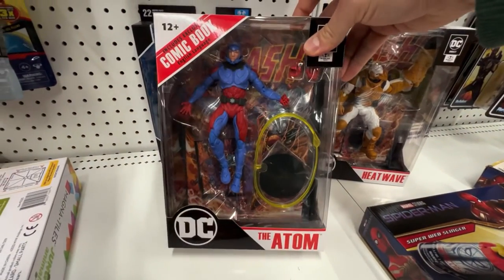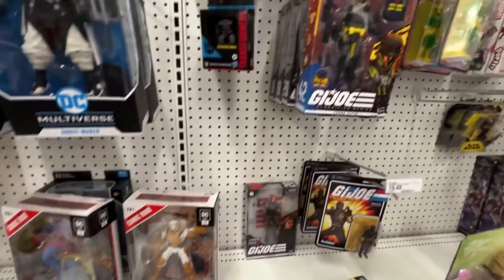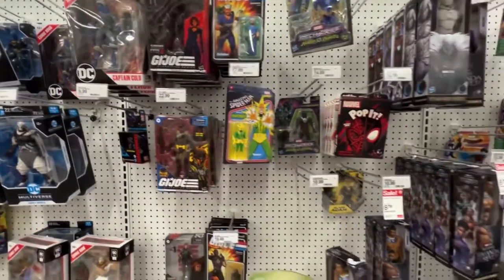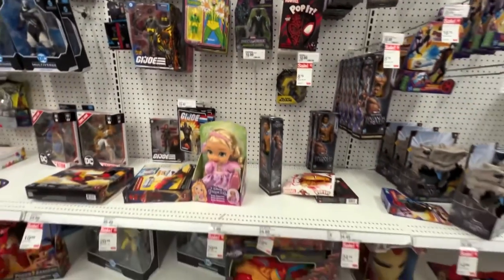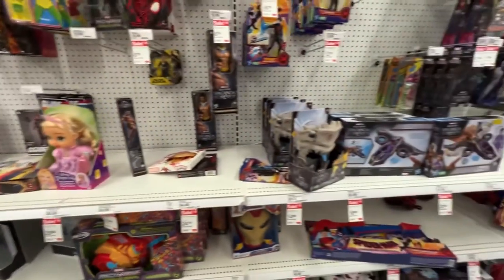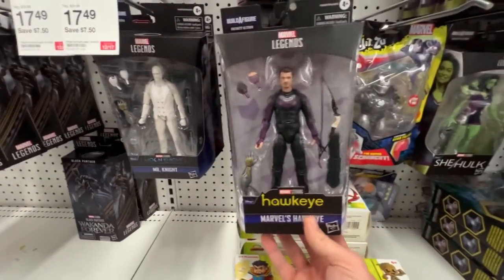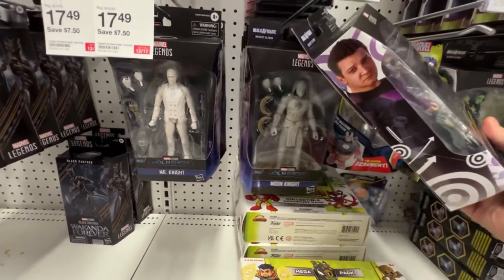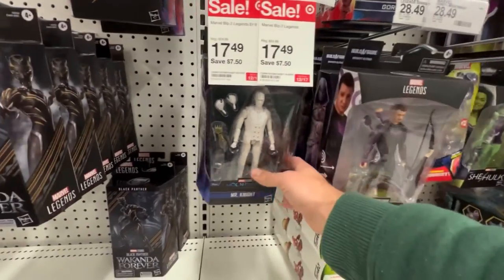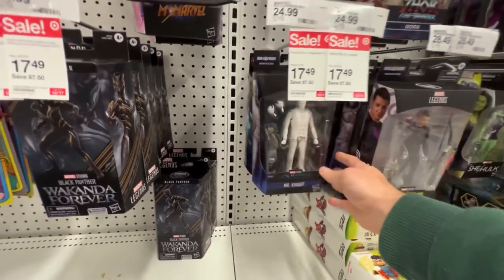Got the Adam here. First time seeing this DC Direct Heat Wave. I've seen that before. This guy's got a Viper hanging out here. Got Blue Beetle, Booster Gold two-pack. This is very crowded, so I am going to get as much footage as I can. Hawkeye, without being rude. Moon Knight is here. A couple of Moon Knights. Mr. Knight. What else?